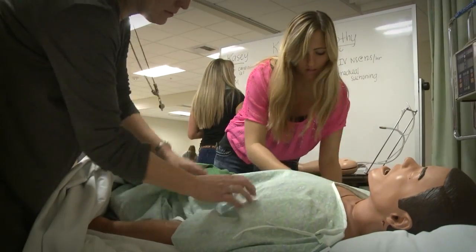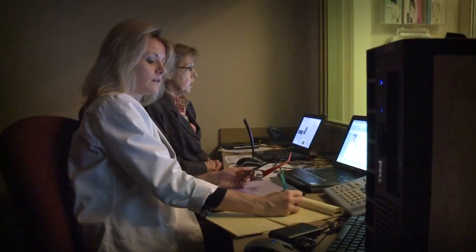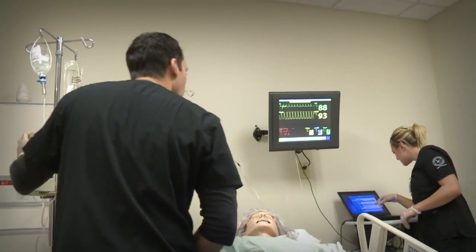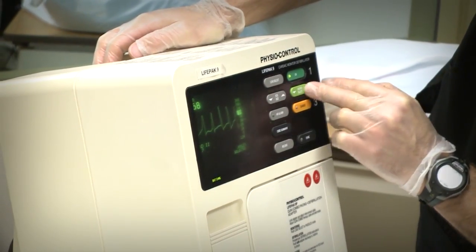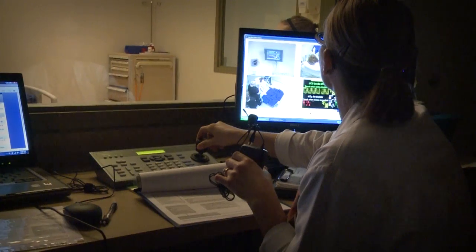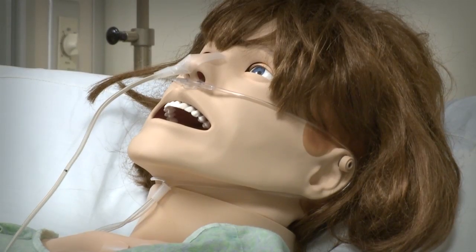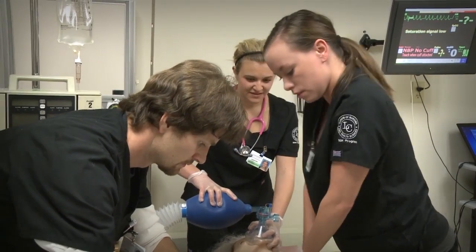Dedicated skills instruction and independent practice time are an essential component of the student schedule, with faculty supervision and coaching of all skills lab activities. The simulation lab is comprised of four patient rooms and provides for clinical exposure to patient care, with specific focus on disease processes and nursing care of individual patients. Several clinical days are spent each semester with the instructor as the clinical group learns this state-of-the-art technology. The adult and pediatric mannequins virtually come alive, as students care for them just as if they were taking care of patients in the hospital.